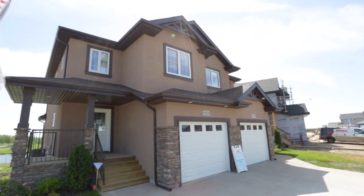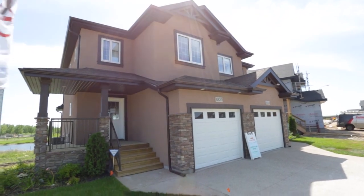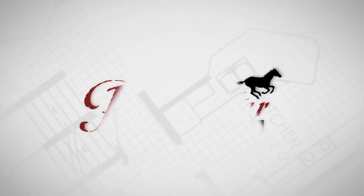Start living the lifestyle you've always wanted at a price you can afford, filled with peace and beauty.